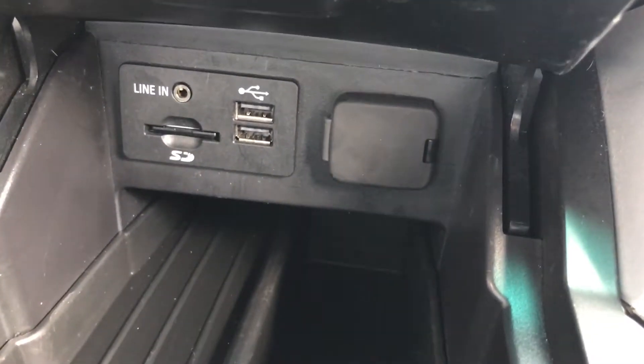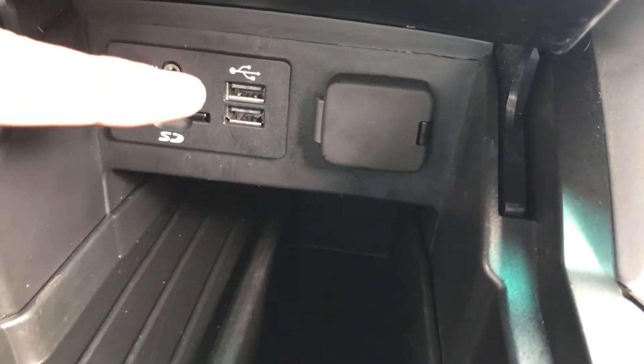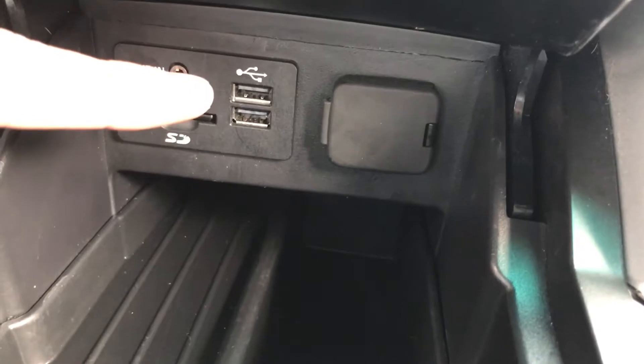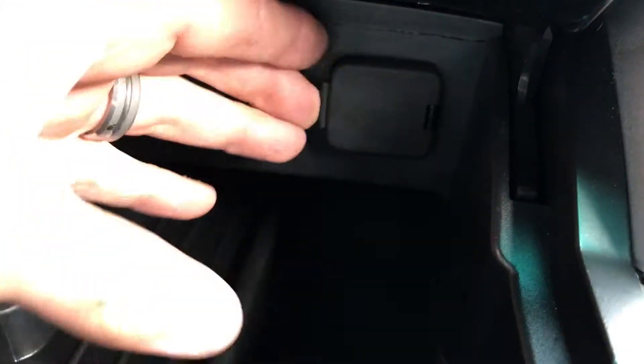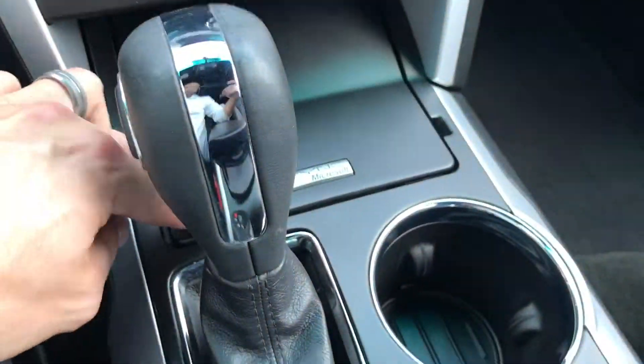You've got two USB ports plus an SD card line-in to play your music through, but you can also do that through the USB ports and charge your phone at the same time. There's also an extra charger there for your phone, iPad, or whatever device you need.